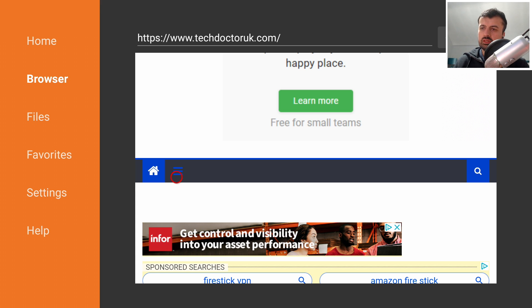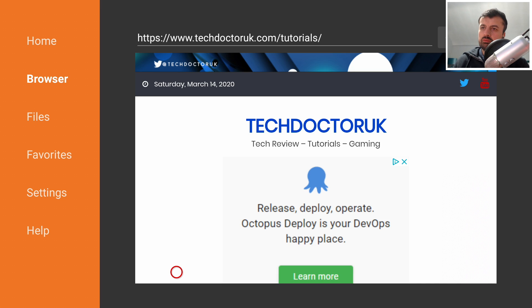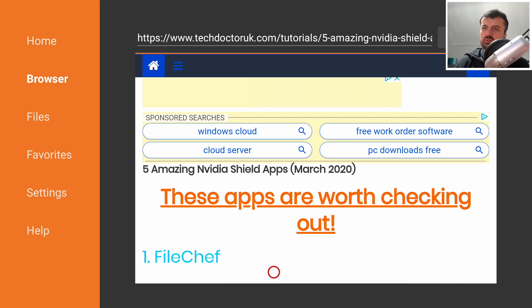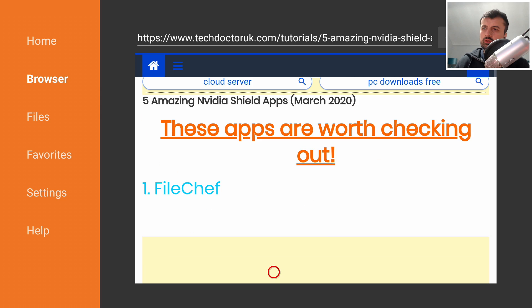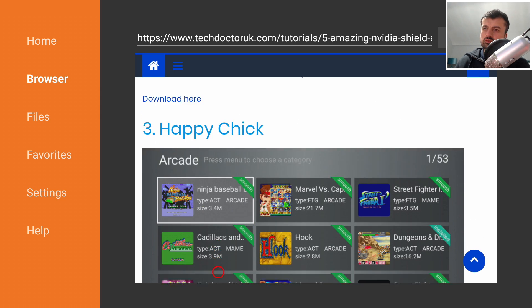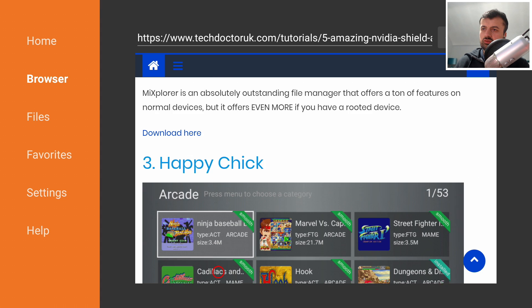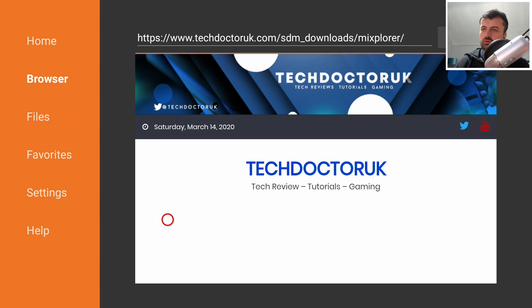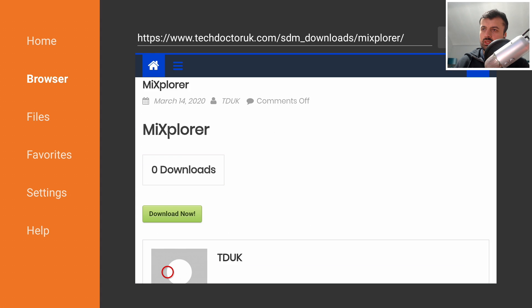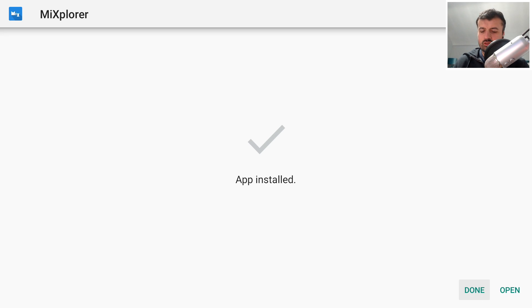I've created a dedicated tutorial for this video listing all the applications mentioned, with extra information and direct download links. Click on Tutorials, open the first tutorial in the list, and you'll see all the apps — File Chef with a direct download link, ME Explorer, and so on. For example, to download ME Explorer click the download link, scroll down, click the green Download button, then click Install.